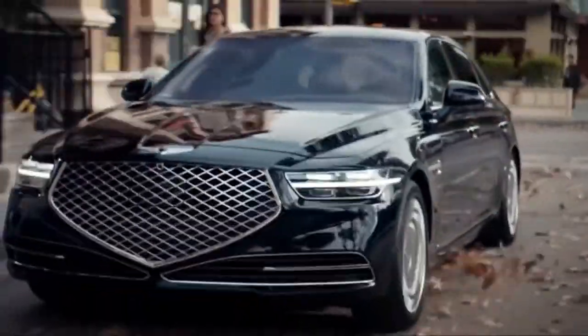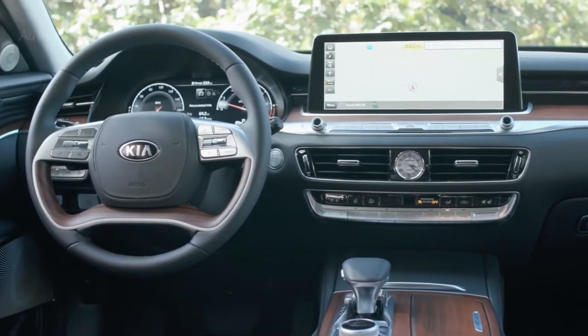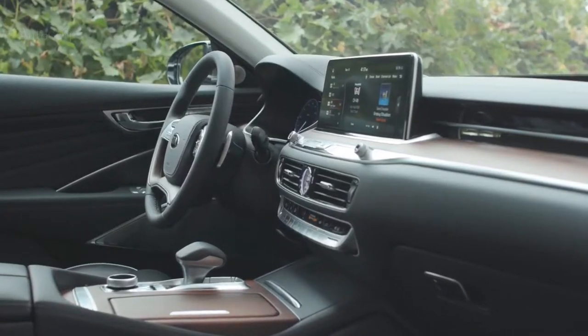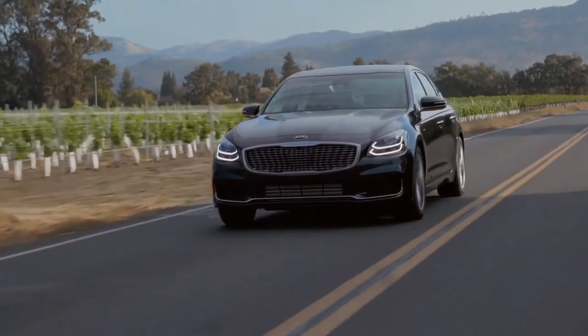Luxury large cars are great if you want a full-size car that has an opulent interior with the latest technology features. This is CarSteez, and in today's episode, we're going to show you the best luxury large cars for 2020.